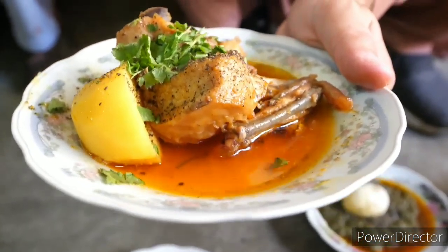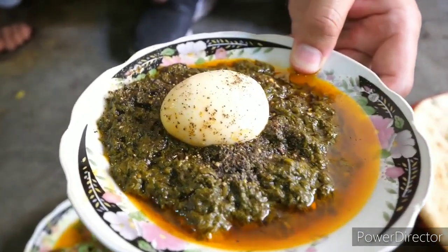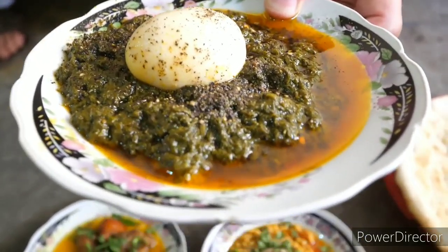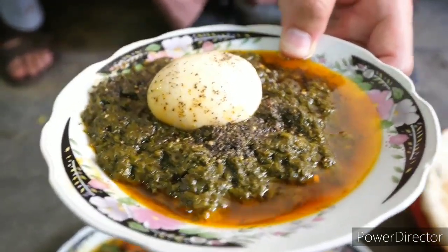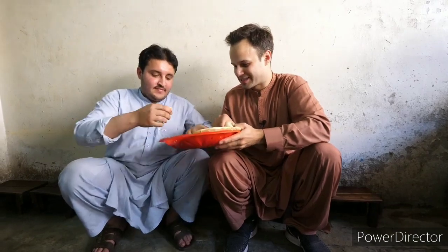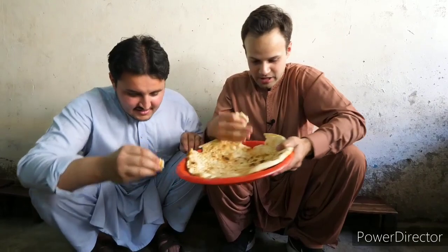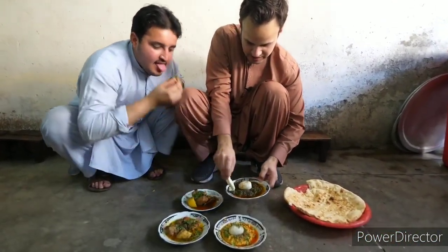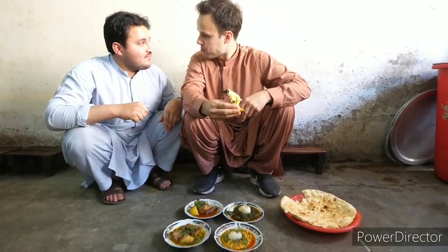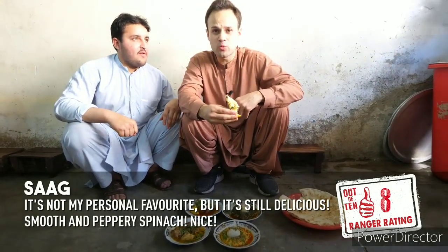We've got a delicious stewed chicken with light masala and stewed potatoes, black pepper and coriander. And a saag — palak — which is spinach. They also put a bit of mustard greens in there, so spinach and mustard greens mix, covered in masala and black pepper. They give you an egg as well. We're just going to break this naan and go in. What's your favorite? The saag? Let's go in for saag — dip it in. It's tasty — just like a spinach gravy, seasoned well with a little pepper.